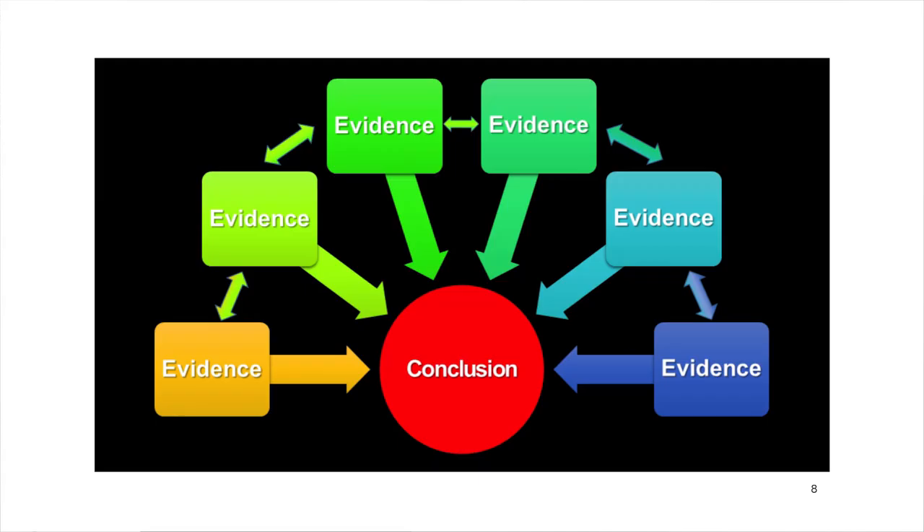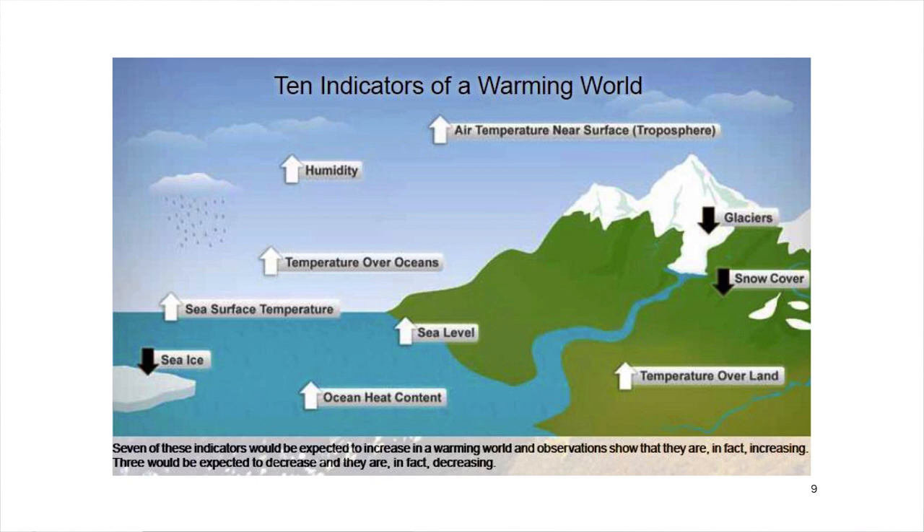When we look at the average temperature of the Earth, we can see a bunch of different lines of evidence pointing to the same conclusion. Thermometers on the ground, on ships in the ocean, and on balloons in the air all show an increase in temperature. Glaciers around the world are melting. Sea level is rising. Moisture in the air is increasing. All of these things tell us that the world is getting hotter. The pieces of the puzzle fit together and the picture is clear.